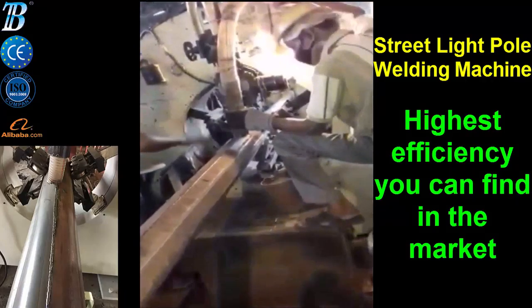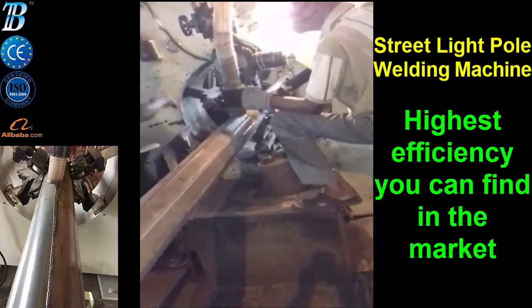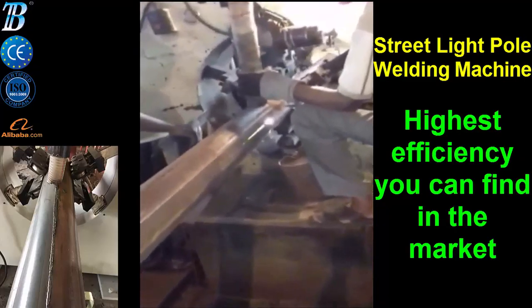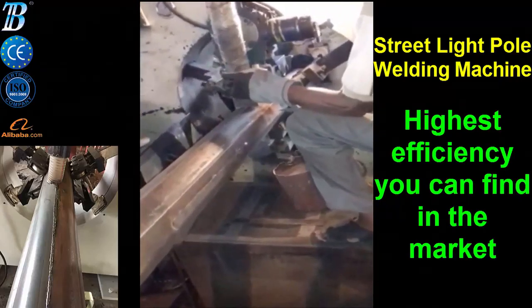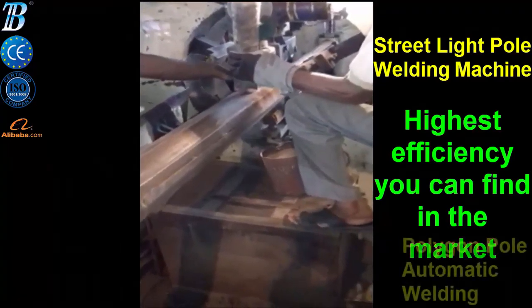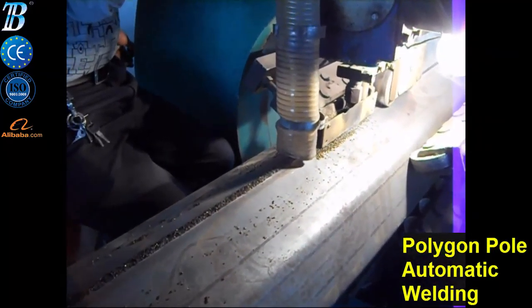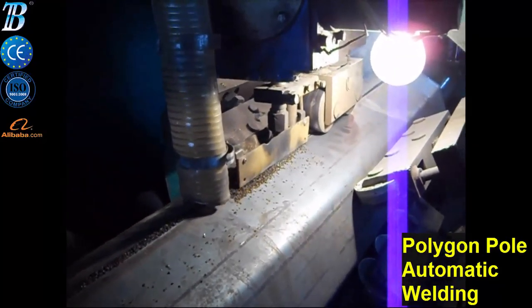OMM's longitudinal welding machine for double shell poles processes conical, round, and polygonal poles independently, starting from a bottom diameter up to 1600 millimeters, and handles both single and double shell poles. The machine starts from a bent trapezium to weld the joint, applying the correct force from the side and from the top in order to close the joint without any shape deformation.